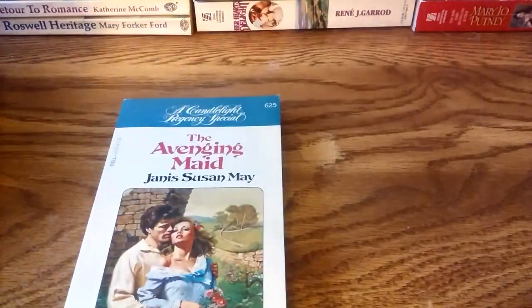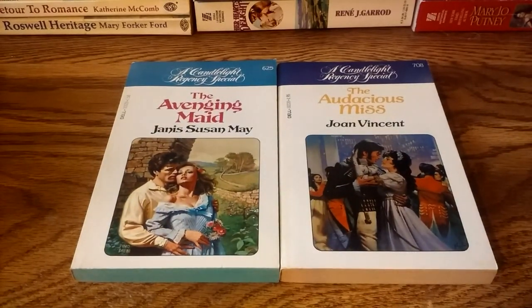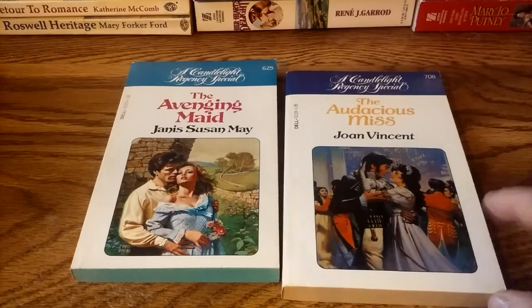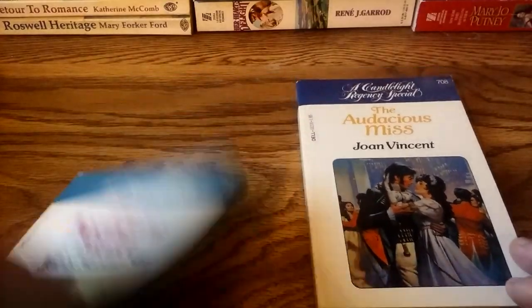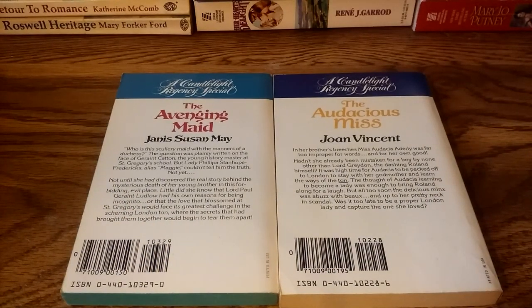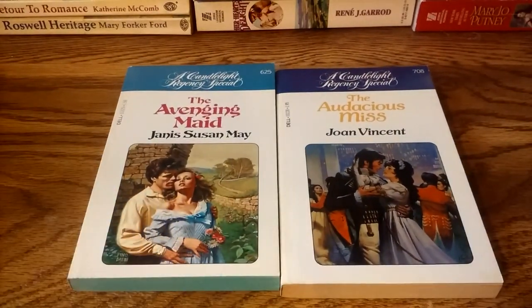We've got two more Candlelight books here. Like I said, I got these on eBay really cheap — I was really pleased. It gets harder and harder to find good deals on eBay; people always want a lot of money for them. These are around book 708, and 715 or 716 was the final book in the line. Both are Regency books. As the line went on, some of the later books went more historical, since the contemporaries were all on the Ecstasy line — although there were still some contemporaries. They began to focus more on the historical material towards the end of the line's existence.